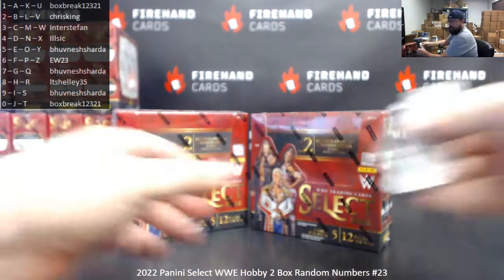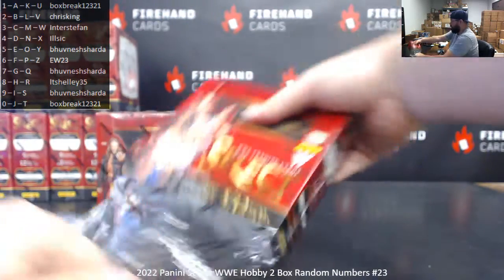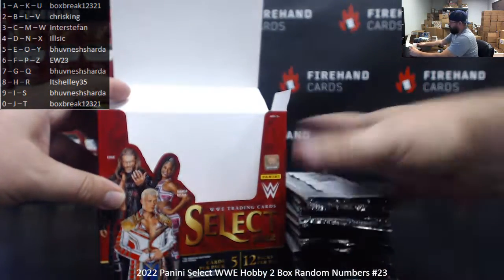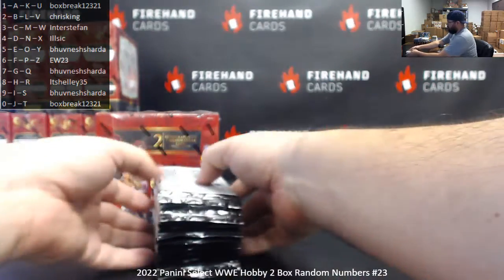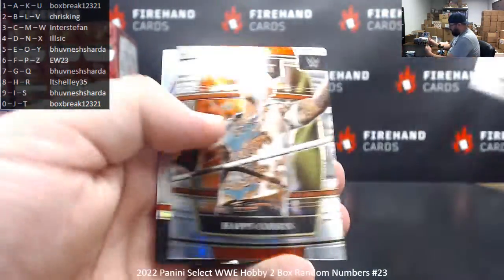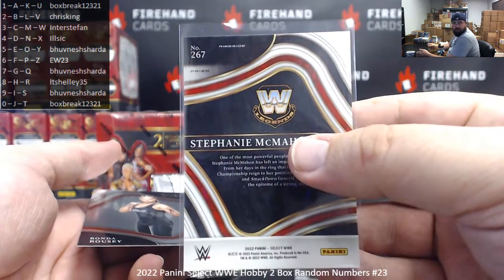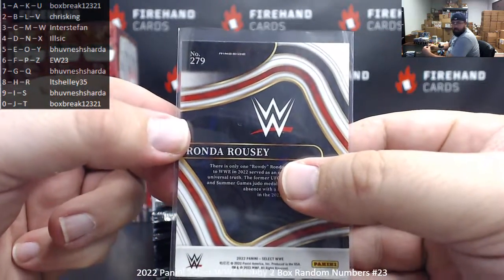All right guys, here we go. Wesley, Doudrop, Happy Corbin. Got a silver ringside — silver ringsides are one a case. This one happens to be the Boss, Stephanie McMahon. That one's card 267 going to Bhuvanesh. And there's a ringside of Ronda Rousey — first Ronda Rousey ringside I've seen. That one's card 279, also for Bhuvanesh.